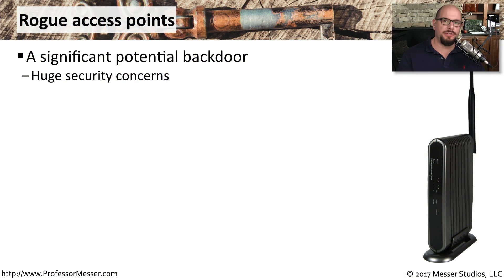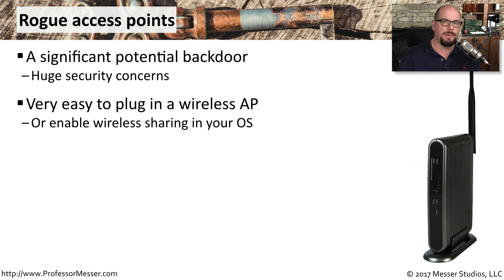Imagine if someone could simply connect to your network without needing any special authentication — imagine if they could do that while sitting in your parking lot. That's one of the challenges you have when there may be rogue access points on your network. It's so easy for someone to simply plug one in. You can buy them relatively inexpensively, and they're easy to configure and turn on. It only takes a few minutes to plug into your network, and suddenly your network is accessible to everyone.